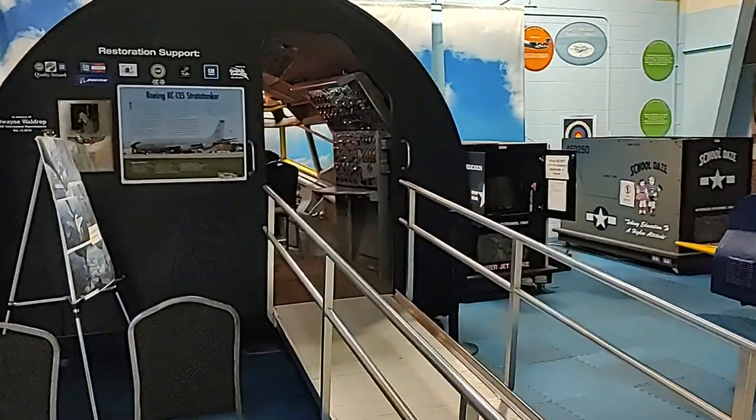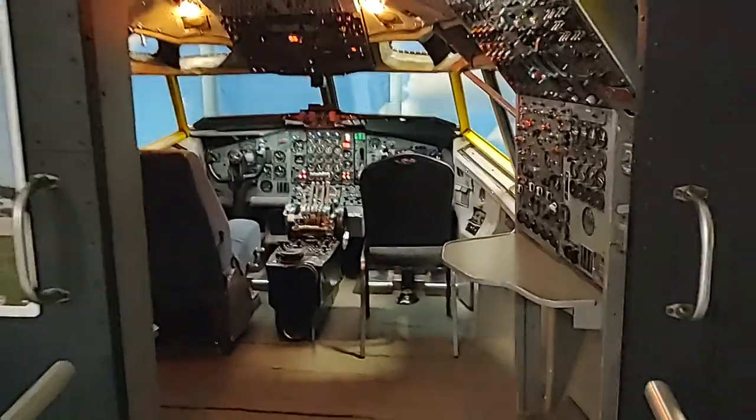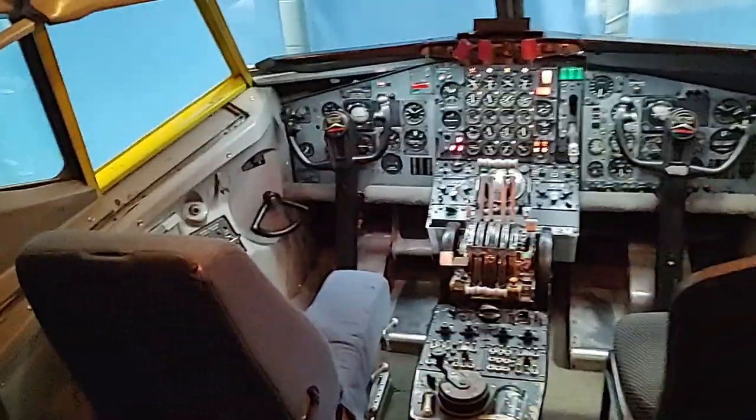This is a mock-up of the KC-135 Stratotanker — old school, good for pictures. I'm almost certain it didn't actually have that seat.